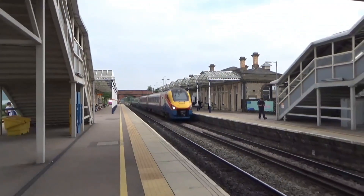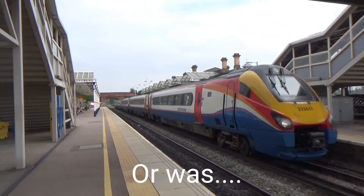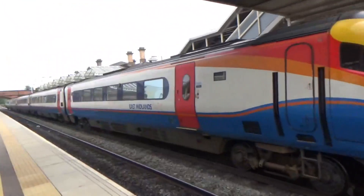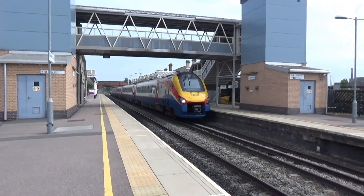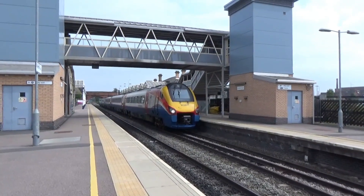Jamie Stalker — can't forget that, can we? Shame he's not here to see this and witness this awesome moment. There goes 222-017 on the 1545 East Midlands Trains service to Sheffield from London St Pancras.